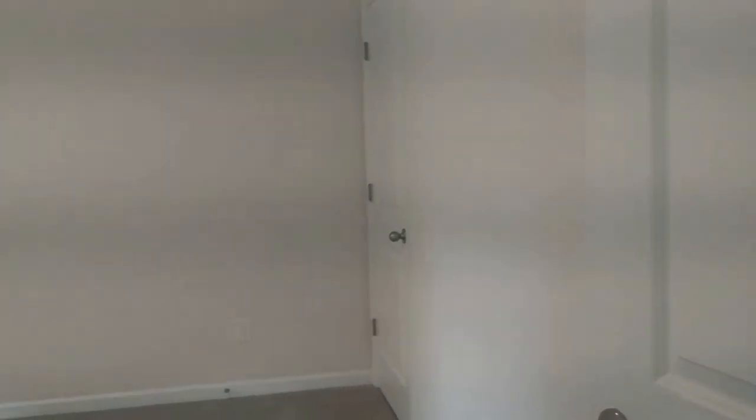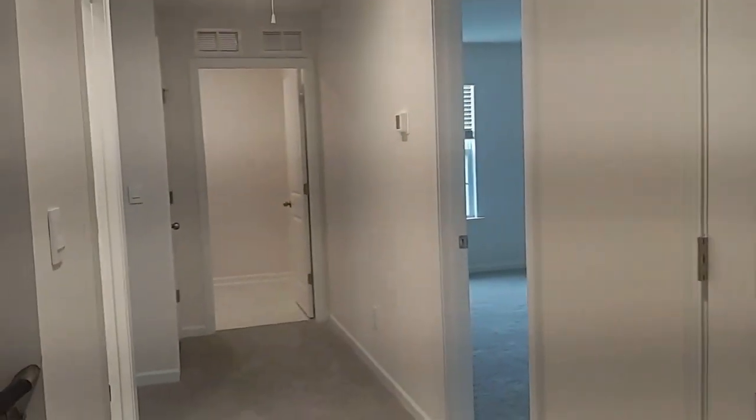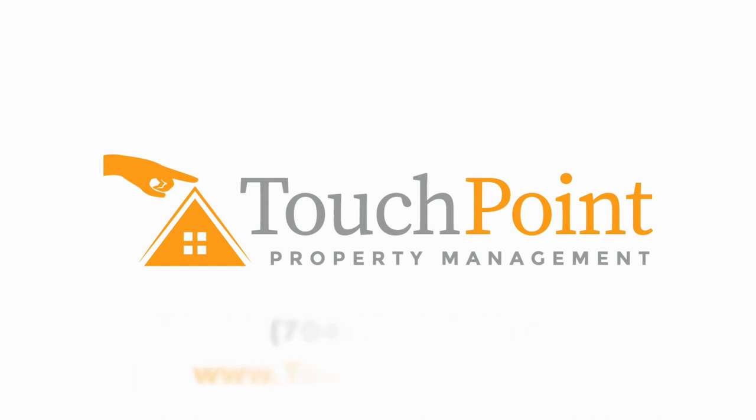And on we go to bedroom number four right next door. For more information on this property or to schedule a viewing, please visit our website at www.touchpointpm.com. Come and make this your new home.